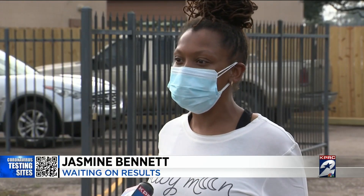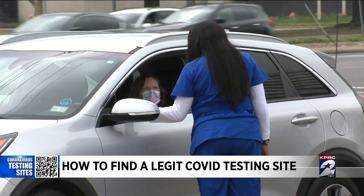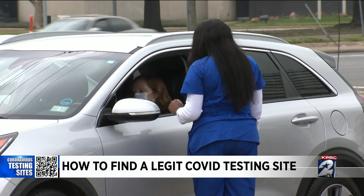Here we are a week from the day that I came and still don't have any of my results. Dr. Joseph Verone with United Memorial Medical Center says people have to be cautious of where they're lining up to take a test.